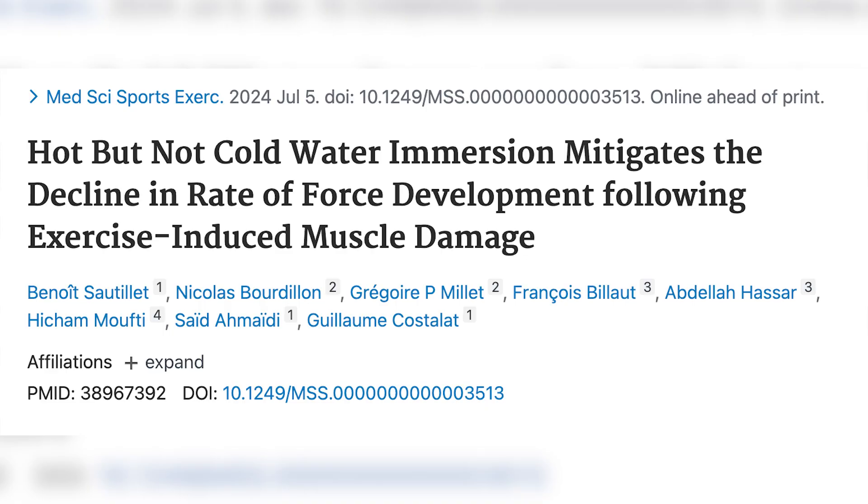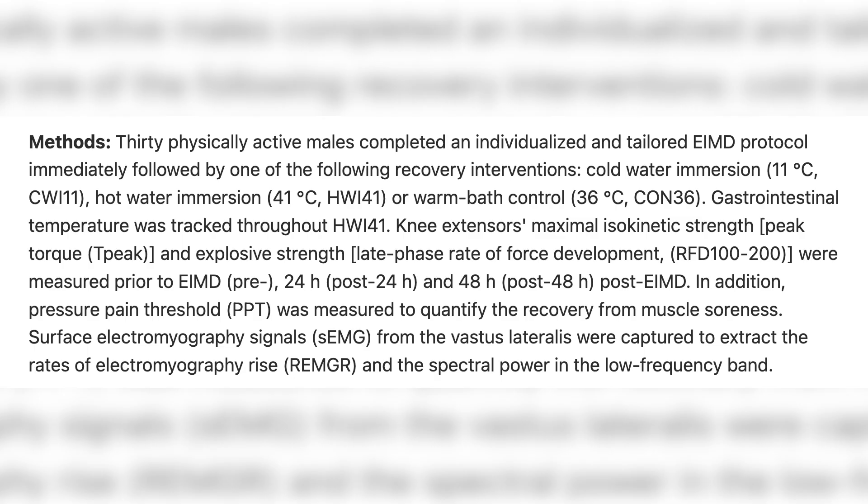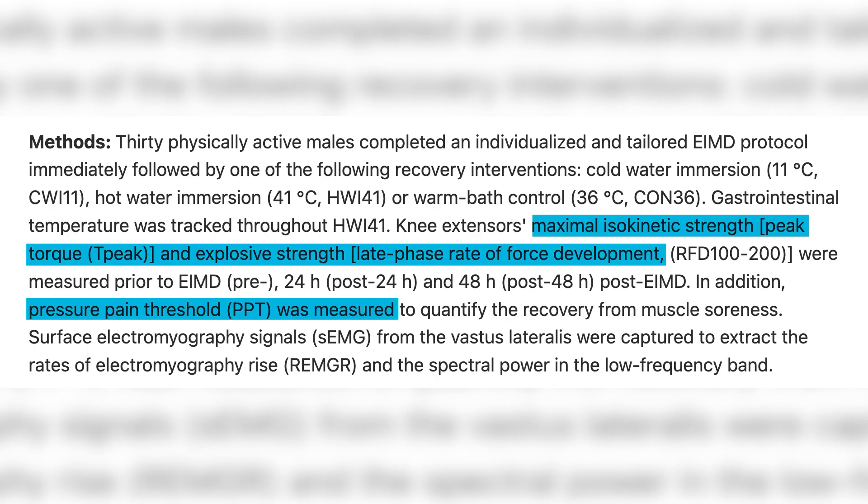A new study just came out looking at recovery after exercise-induced muscle damage, assessing it by peak torque, rate of force development, and soreness — and whether a cold bath or hot bath made a difference in recovery. They had trained men do a really damaging protocol, like eight sets of leg extensions with forced eccentrics — a really highly muscle-damaging protocol.